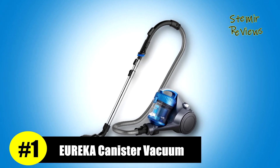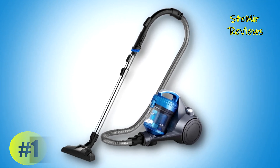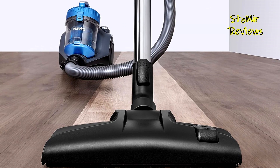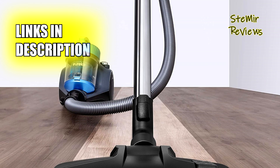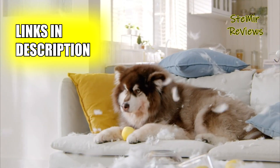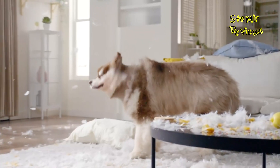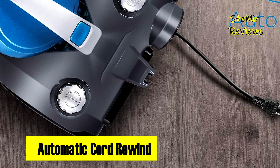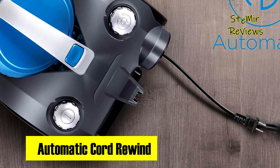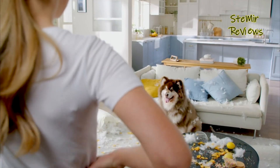In the canister vacuum market, Eureka stands out as a beacon of excellence and innovation, showcasing remarkable quality and forward-thinking design. With every detail meticulously designed, this vacuum combines functionality and convenience in a remarkable way. One of its standout features is the user-friendly assembly — every part securely locks into place with a satisfying snap, and from the hose and tube to the brush, everything effortlessly attaches and detaches. At just 8.15 pounds, it's incredibly lightweight, allowing you to move from room to room with ease.